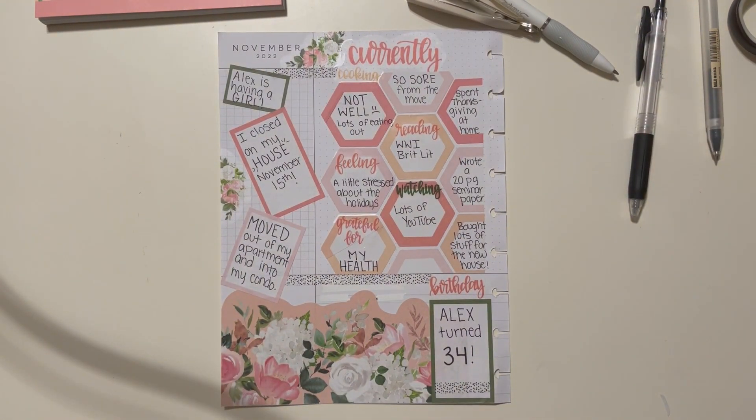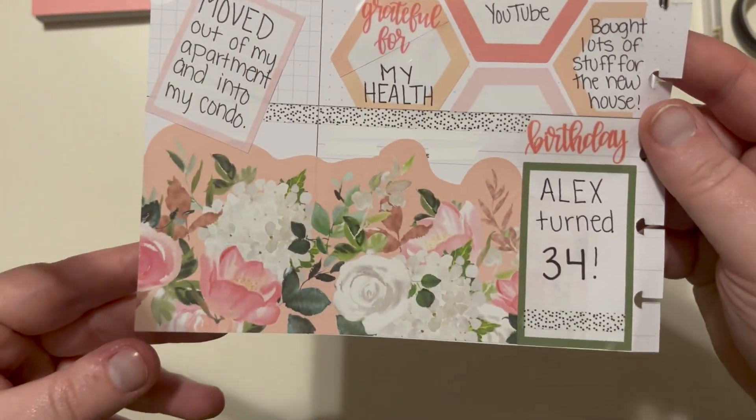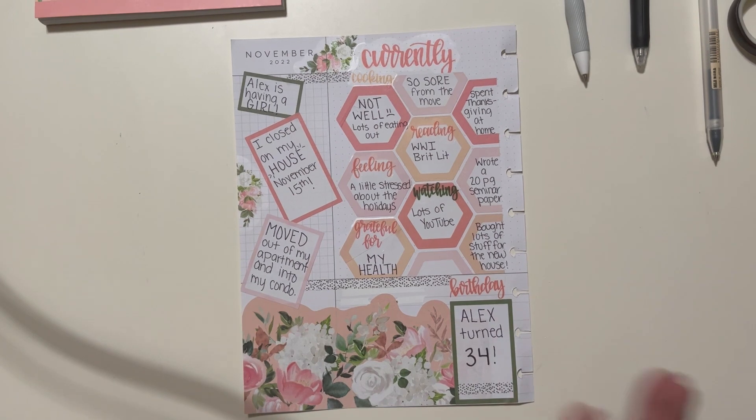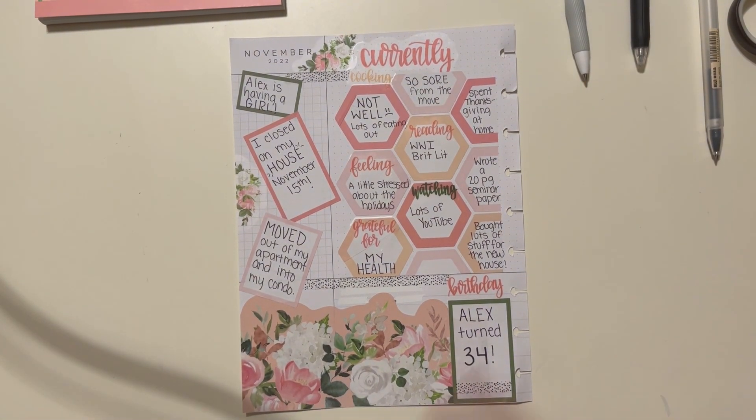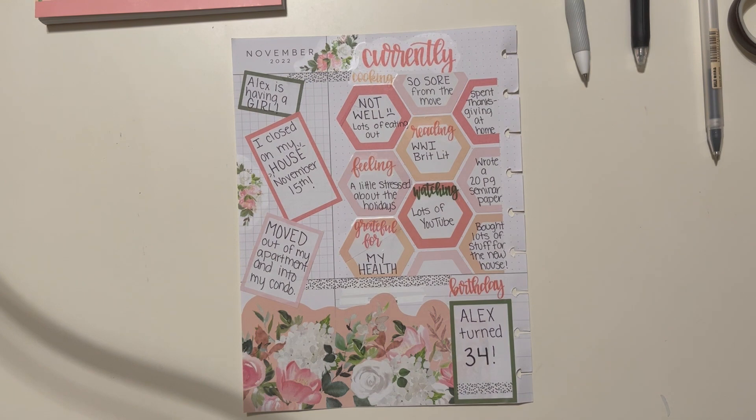Y'all, I think that's it — that's really all I can fit on this page. I enjoyed it; it's different, it's not necessarily my usual style but it was fun. I like to do my currently pages after the month so I can go back and reflect. If you enjoyed watching me put this together, let me know in the comments or give this a thumbs up, subscribe for more planner content, stay safe out there, and I hope y'all have a wonderful day. Bye, guys!